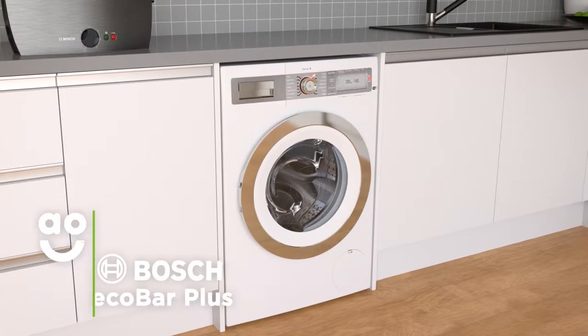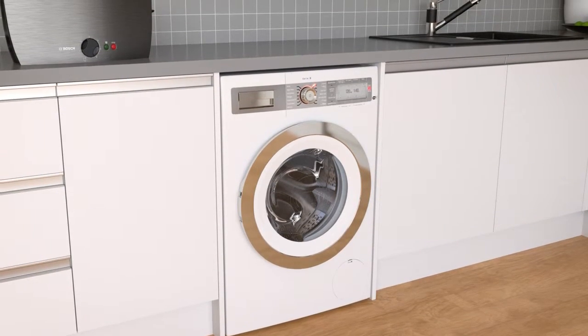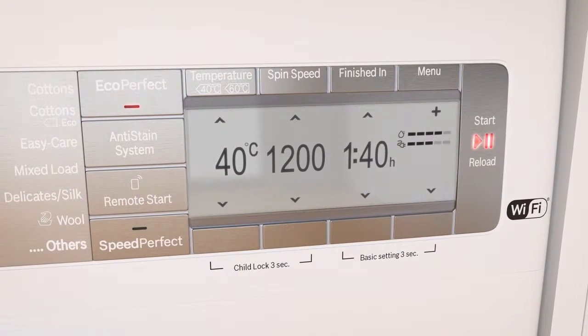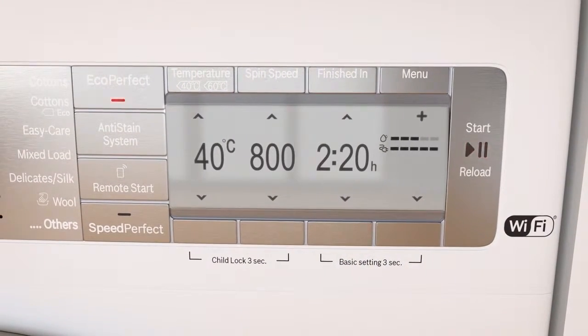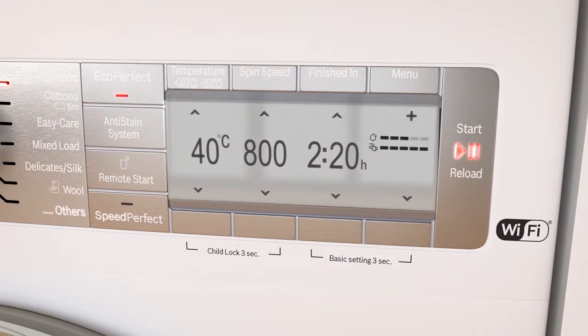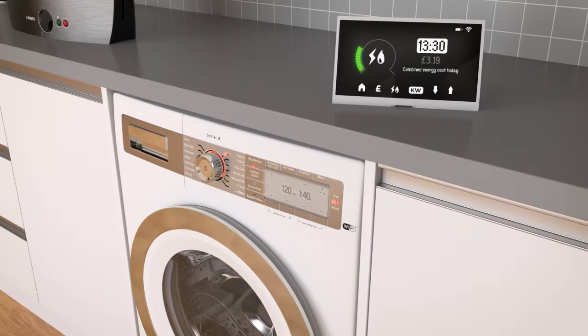The EcoBar Plus system helps you see exactly how much energy your washing machine uses. Its stylish display has clever LED lights to show you how much water and energy is needed for each wash. The less lights that appear, the more economical the programme is, so you can always keep a close eye on the great savings you make.